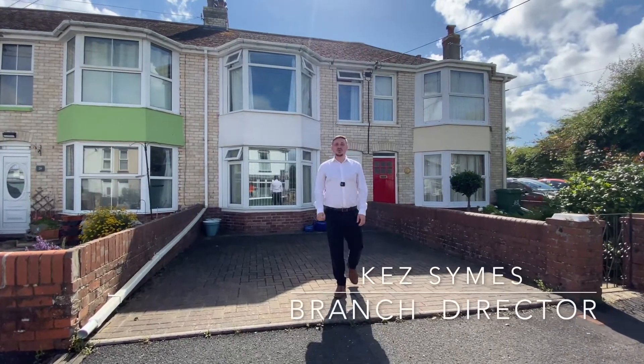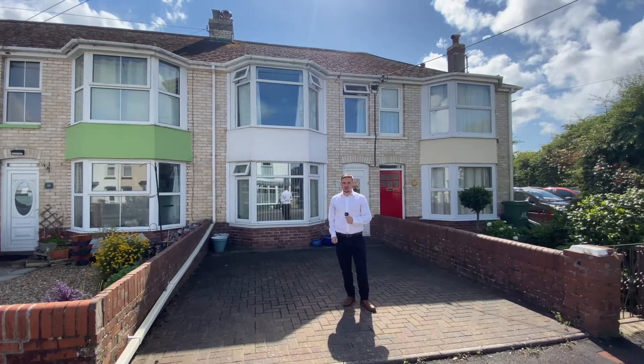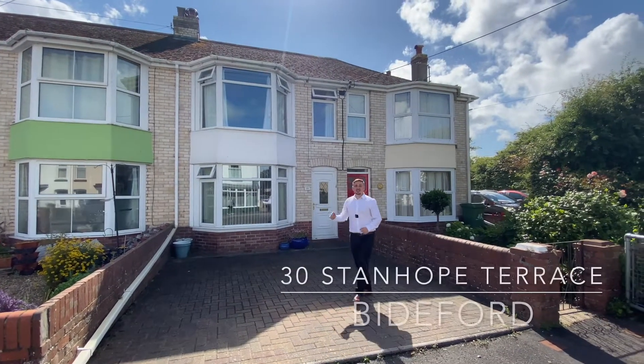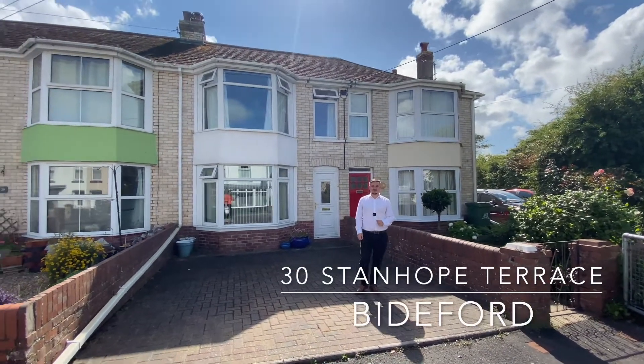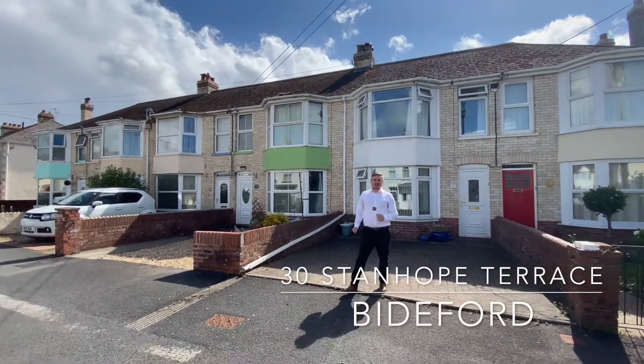Hi everyone, it's Kes here from You Move North Devon. I'm here today to give you your video tour for one of our brand new instructions. I'm here at number 30 Stanhope Terrace in Bideford, brilliantly positioned just a few minutes walk from town and all the amenities it has to offer.